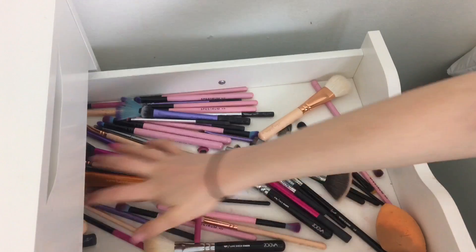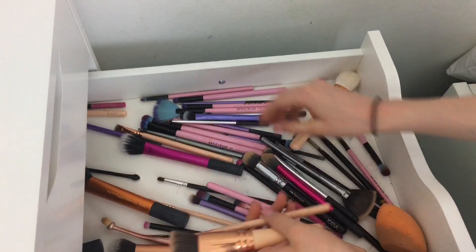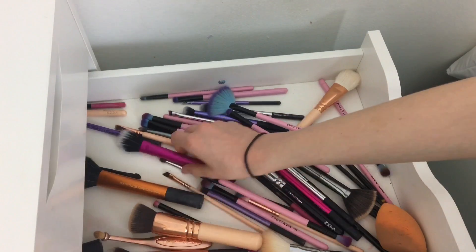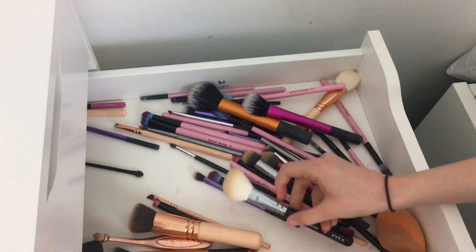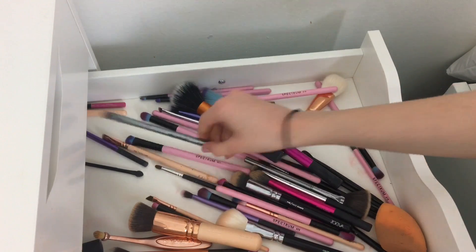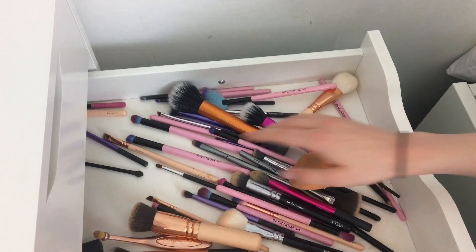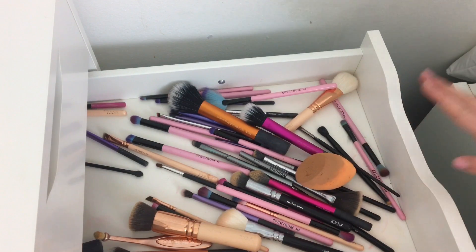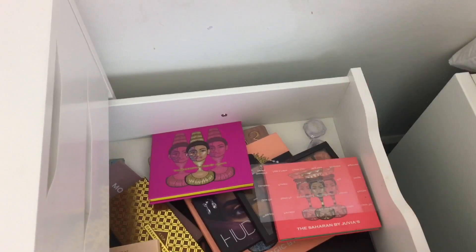In this drawer I have all my brushes — I'm not going to go into too much detail, but I have lots of Zoeva ones. My beauty blender and all my cleaning stuff is at the back as well. If you want more detail, I'll do a separate detailed makeup brush collection video.